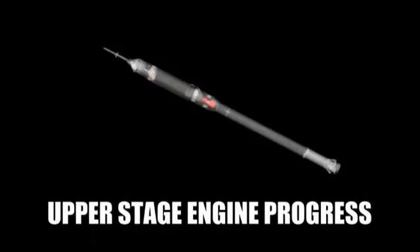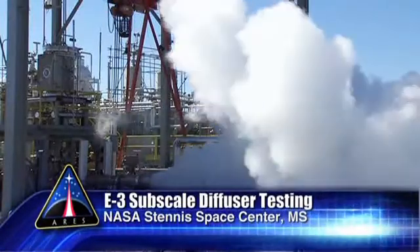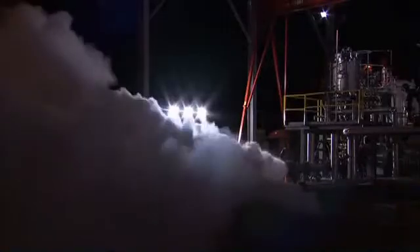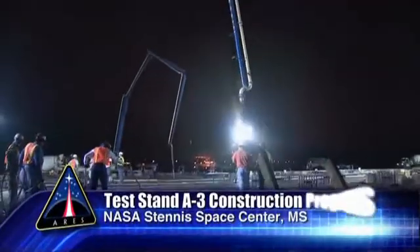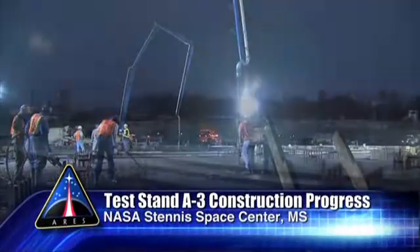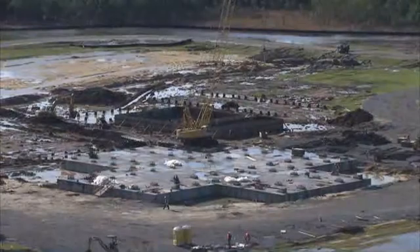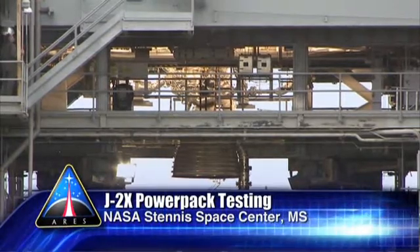Testing continued this quarter on subscale diffuser hardware for the new A3 test stand. The diffuser will reduce pressure at the J-2X nozzle to simulate high-altitude starts. Work continues on the construction of test stand A3, and the concrete main foundation was poured in a continuous 14-hour operation in December. Nearby at test stand A1, the J-2X began power pack testing in December.